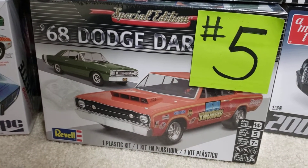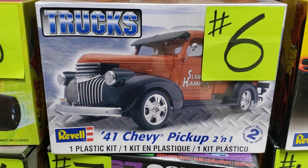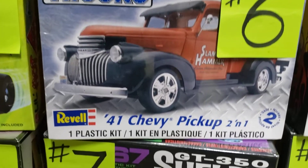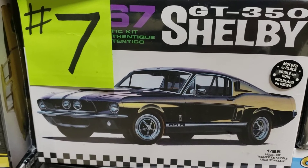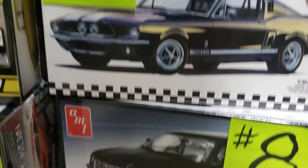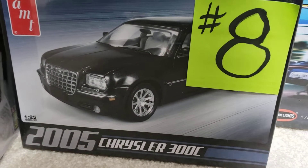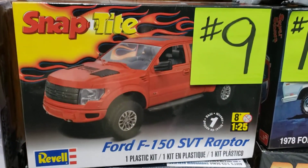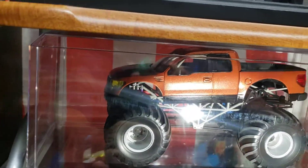We've got the '68 Dodge Dart Special Edition model — really nice. Here's the classic '41 Chevy pickup truck, a two-in-one kit with optional custom or stock pieces. This is the legendary GT350 Shelby '67 Mustang — beautiful kit, molded in black. Here's a Chrysler 300C — classy car, I've seen that built up with nice wheels and nice paint, looks great. And here's a Ford SVT Raptor — I actually used that body to build this, put it on a monster truck chassis, so that gives you an idea what you could do.